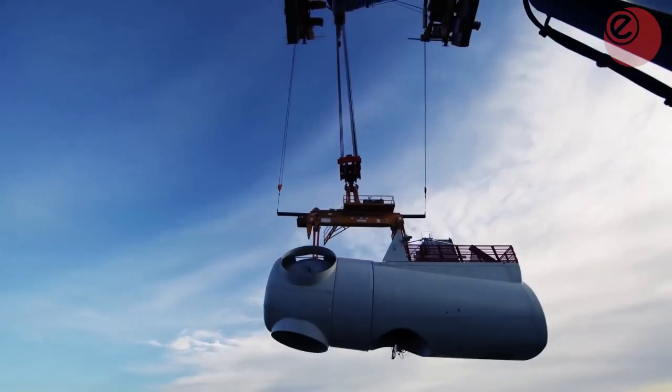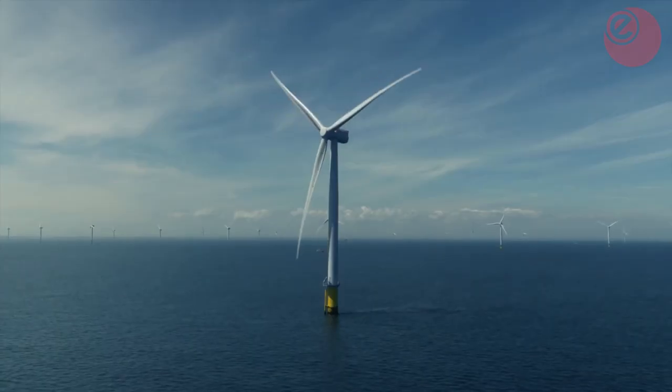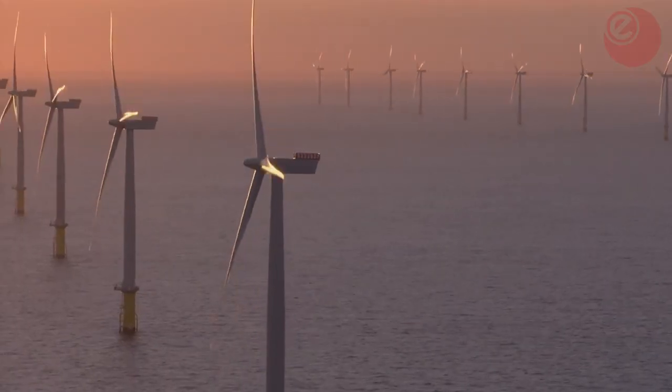Welcome to the Energy Live News Top 5. Today we will be looking at the top 5 most powerful offshore wind farms in the UK.